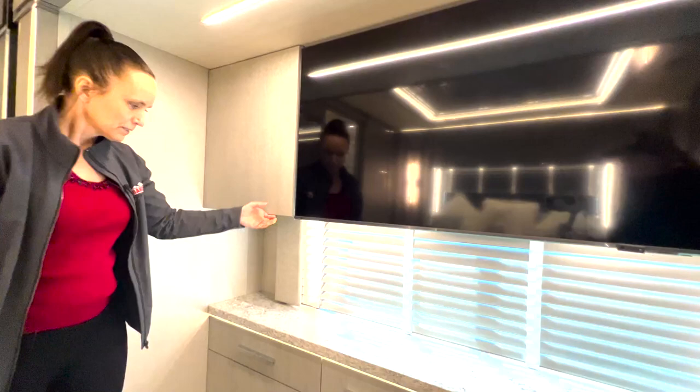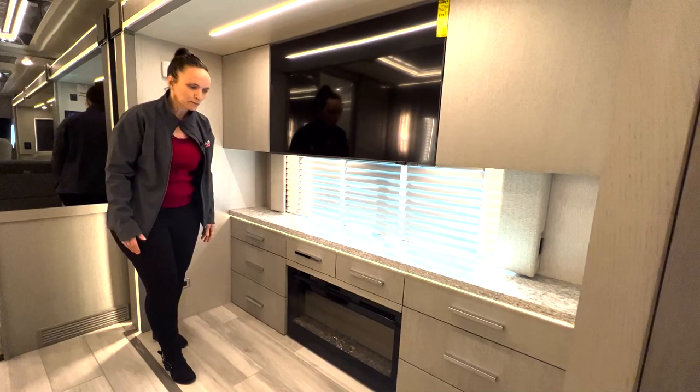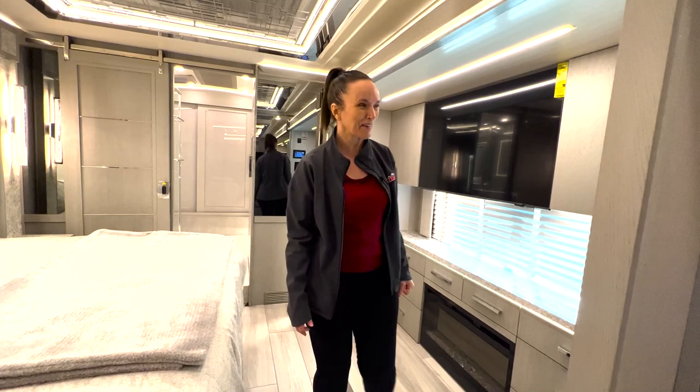Just like Newmar always does, there are lots of places for storage throughout. They have a really nice quartz look here that's heavy and beautiful, and they actually have lighted drawers — so for ladies needing to find a favorite pair of socks or some makeup, it lights right up. It's really beautiful when it's all lit up. We don't have the generator on right now, so we're not demonstrating that at the moment.